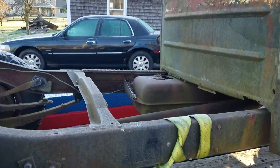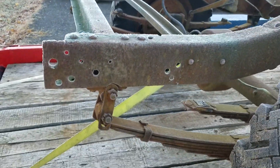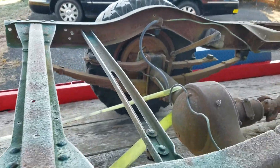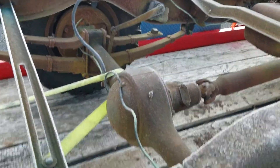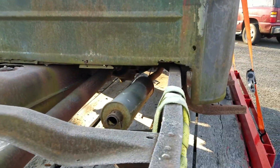For you guys that are interested, there's some of the stuff that this truck has. Looks like pretty decent brake lines too. Muffler.